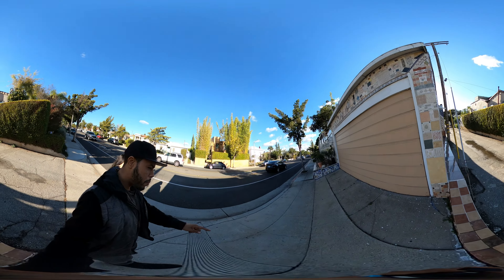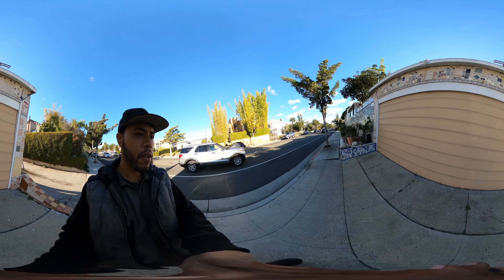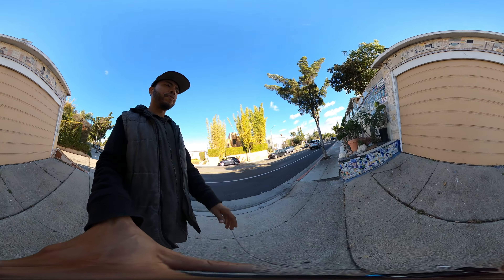I wonder how many tiles and beads and gemstones they used. Oh, this is really nice.